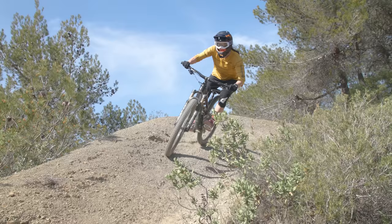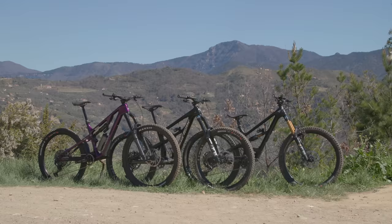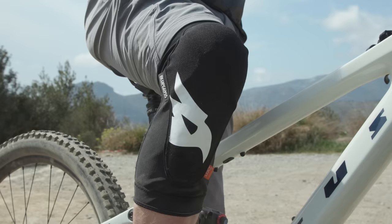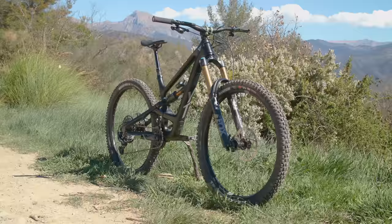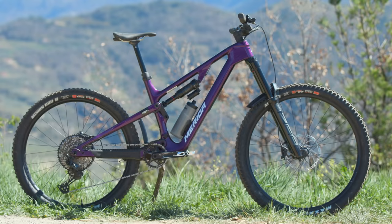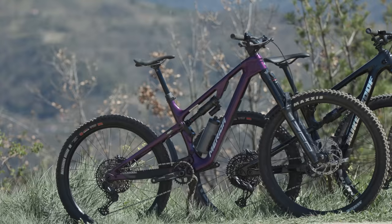2023's Enduro Bike of the Year test was incredibly tight. How many times have we recycled the words 'picking a winner this year has been the toughest yet'? But this year, working out which enduro bike could rightfully take top honours was possibly the toughest decision I've had to make in all my years of testing. However, there was one that just kept impressing me lap after lap. So which bike won my heart? Stay tuned to find out, but before I get into it, make sure you subscribe if you value the independent reviews.